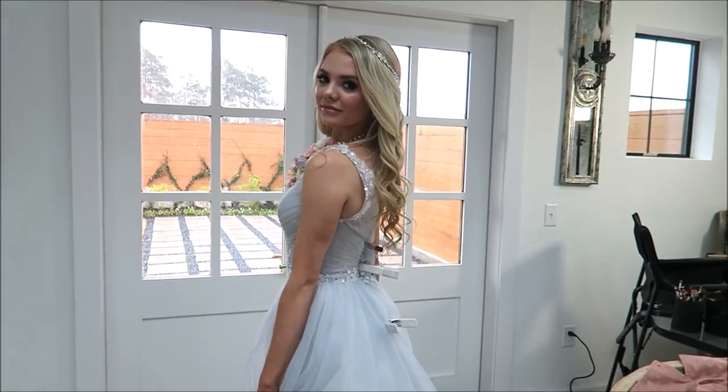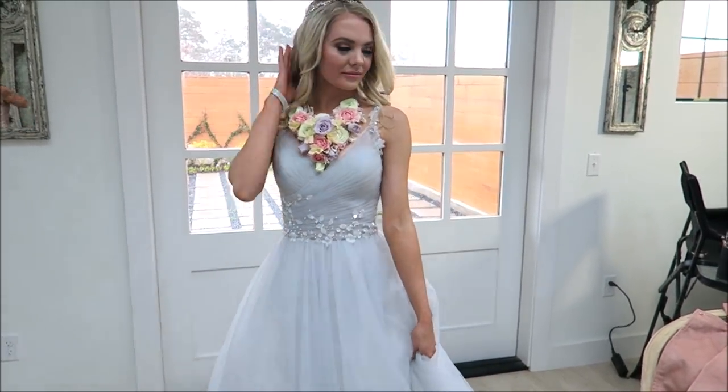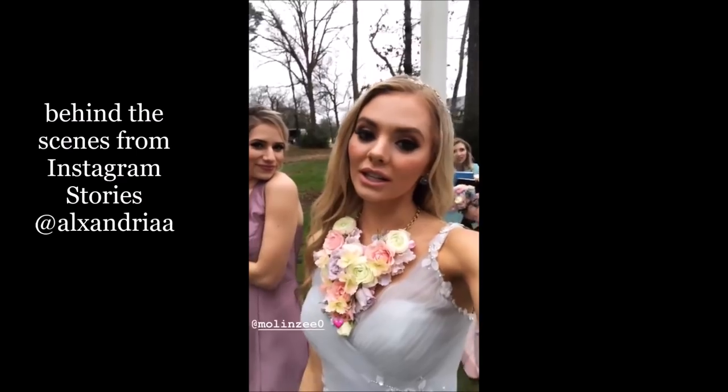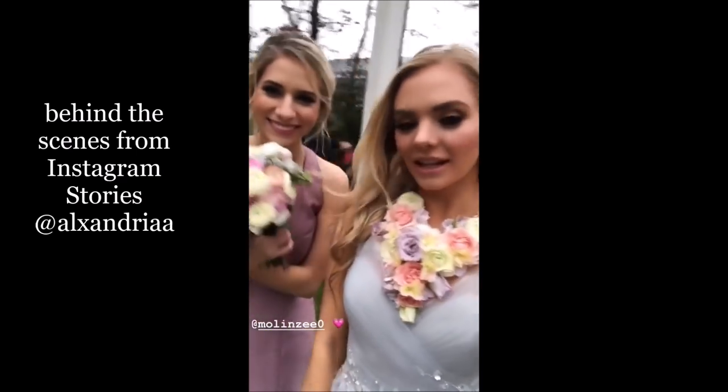Spin! Yes — gorgeous, beautiful, queen! Yes, I love you! Shooting in the rain — the most beautiful bride and bridesmaids!